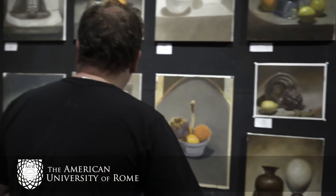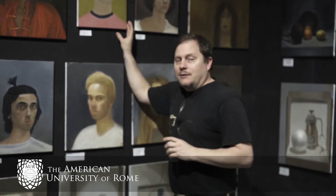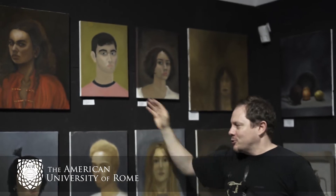Then we moved to Giampaolo, who's in international relations, but no less savvy with color, as you can see here in his final self-portrait.